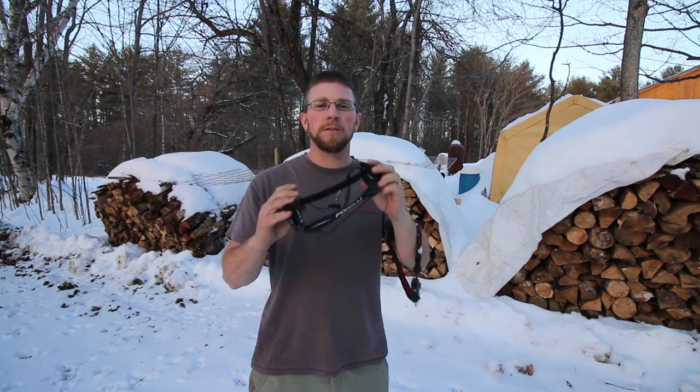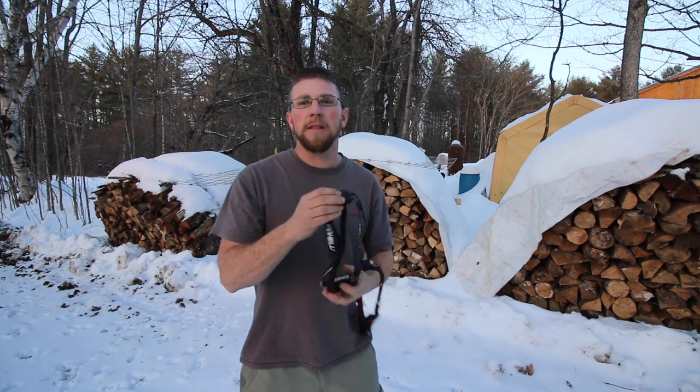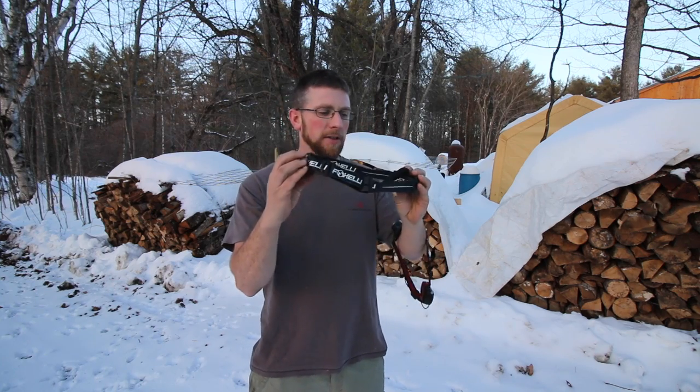For homesteading and outdoor use, hiking — I would definitely recommend the Foxelli, especially with the floodlight option. I really like that.